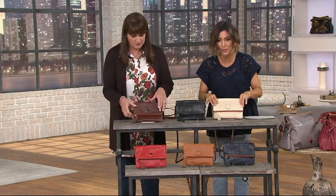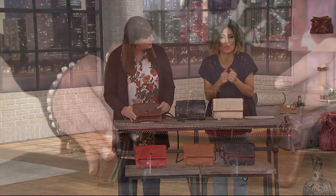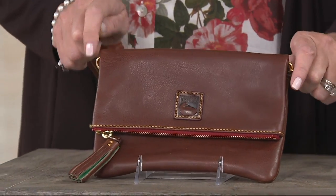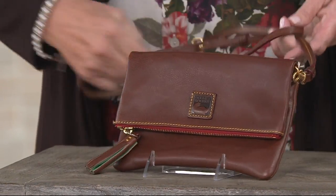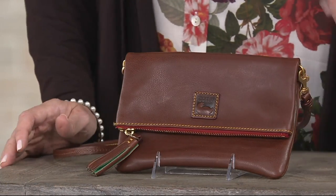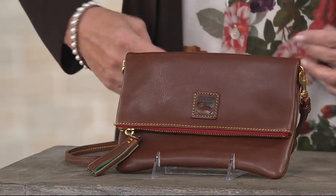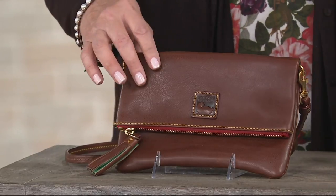I don't even want to call it a cross-body — it's about how you wear the bag. You could do Pouchette. Free shipping, our best payment plan — six easy payments, so your payment tonight is $28. And you don't have to worry about dividing in shipping and handling because that's free.